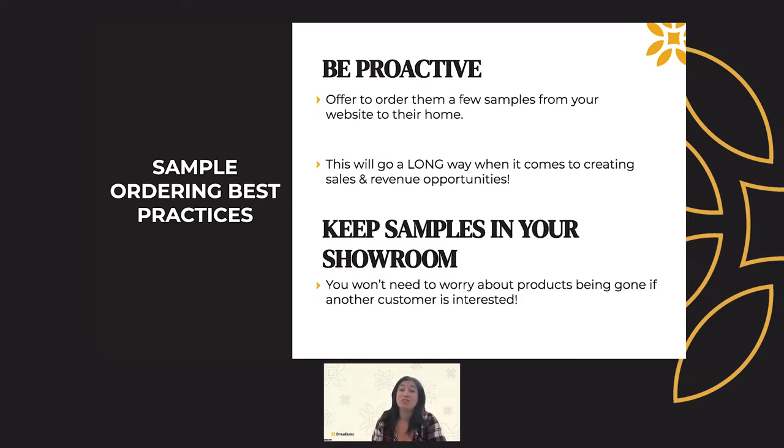The sample ordering feature can also help you keep actual physical samples in your showroom displays. Gone are the days when a customer has to take home a sample from your display, leaving you with empty shelves on a rack. You can now offer to order the customer a few samples directly, so you won't need to worry about a product being gone from your display if another customer comes in asking for it.